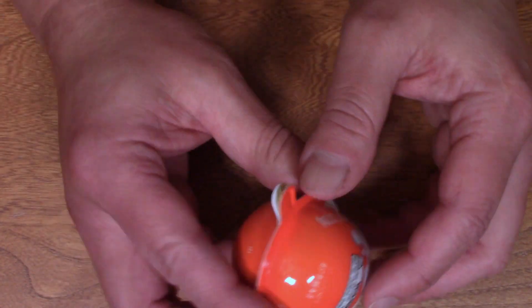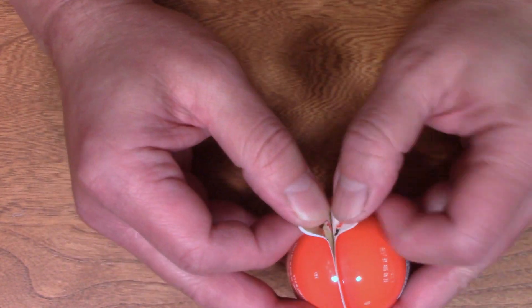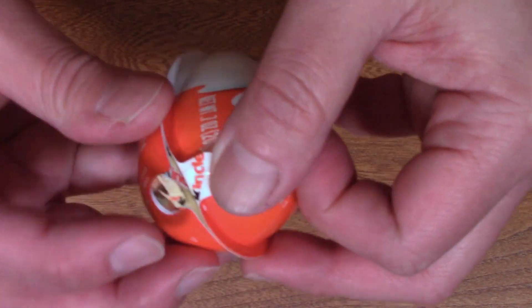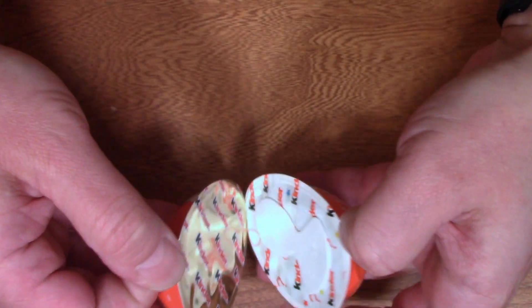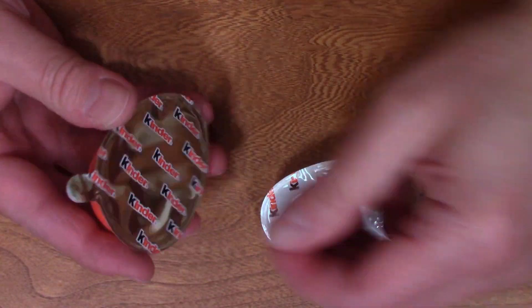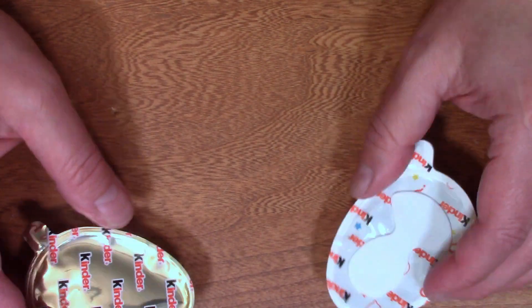Treat and a toy. I've seen little kids just have meltdowns because they can't get a Kinder Egg in the store sometimes. So this is a foil thing. I'm going to assume if I separate this... We have two halves. And that's got to be the toy in there.